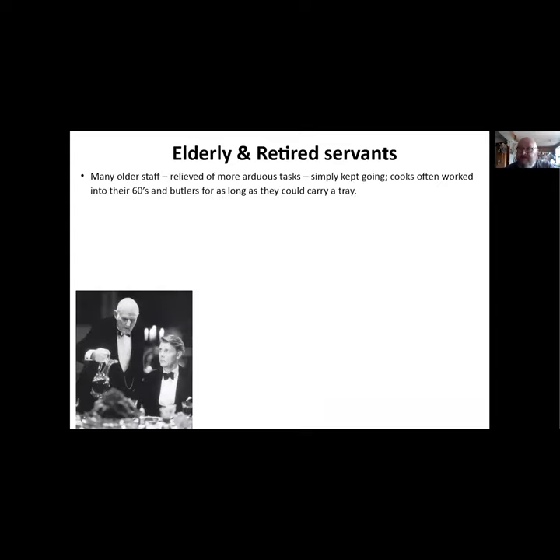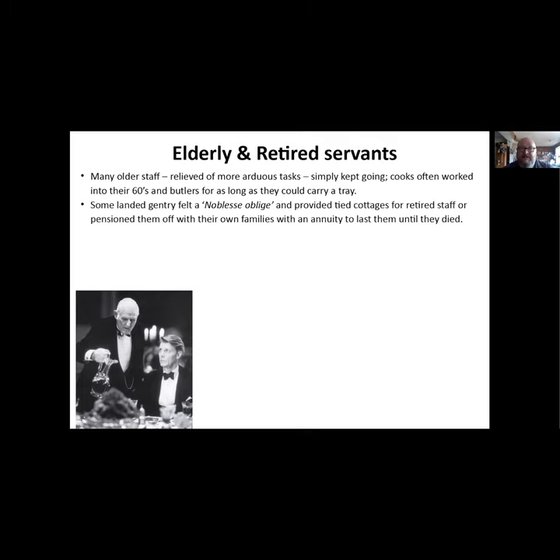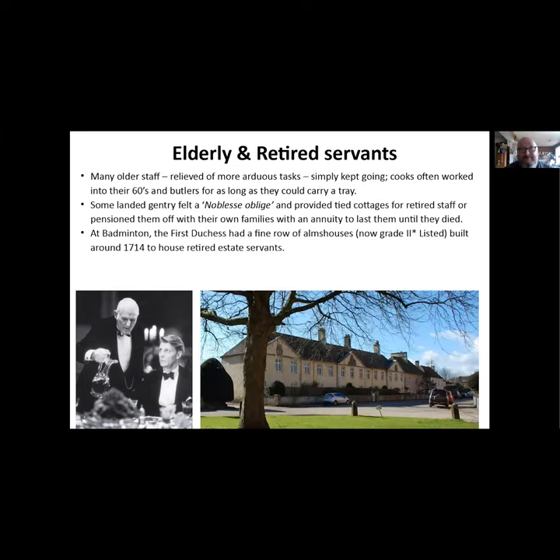What do you do with your elderly and retired servants? Many of them, if relieved of the more arduous tasks, simply kept going - cooks often worked well into their 60s and butlers for as long as they could carry a tray. Some landed gentry felt a sense of noblesse oblige and provided tied cottages for retired staff, or pensioned them off with an annuity to last until they died. At Badminton, the first Duchess built a beautiful row of almshouses - now Grade II listed, built around 1714 - purposely to house retired estate servants.